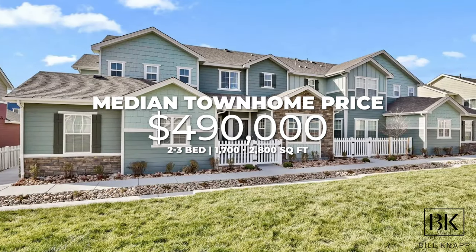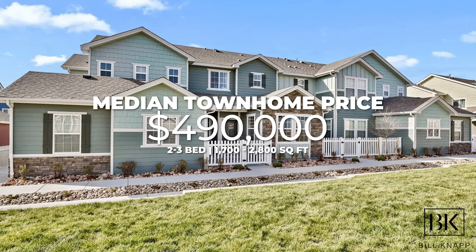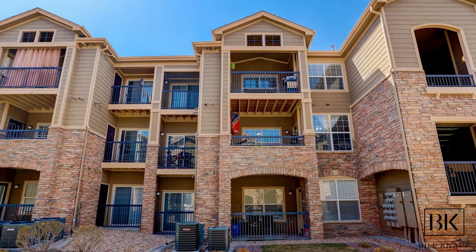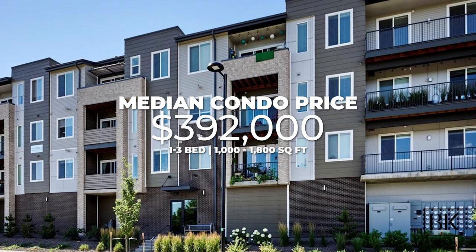Moving over to townhomes, the median price currently is $493,000, which will get you a two to three-bed townhome with neighbors on either side — ideally an end unit. Average square footage is anywhere from 1,700 to about 2,800 square feet, and most of those townhomes have HOAs, which I'll cover in a bit. For condominiums — two to three beds or one to two beds — the median cost is $392,000, getting you anywhere from about 1,000 to 1,800 square feet. Those also have HOAs.